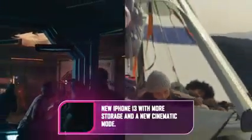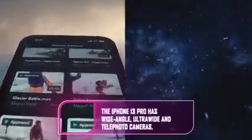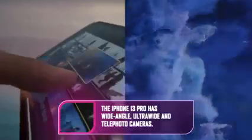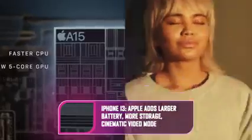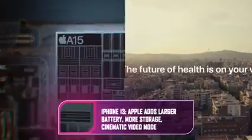The new A15 Bionic chip powers the iPhone 13. Apple says, 'Frankly, the competition is still playing catch-up to our chips.' It has a six-core CPU with two high-performance cores and four high-efficiency cores, and is up to 50% faster than the leading competition. It also has a four-core GPU with 30% faster graphics than the competition.